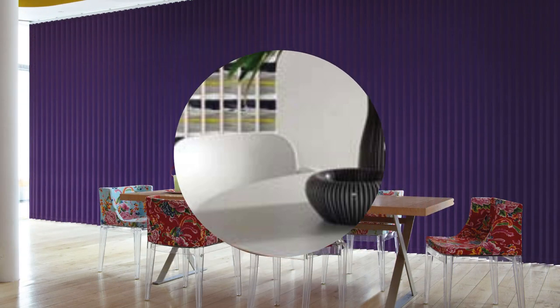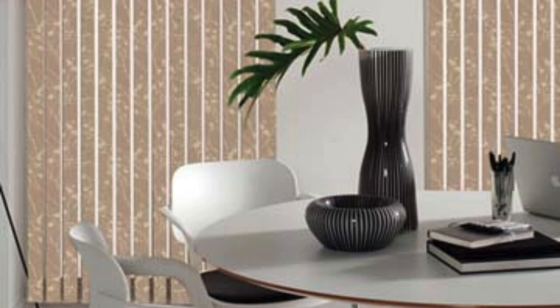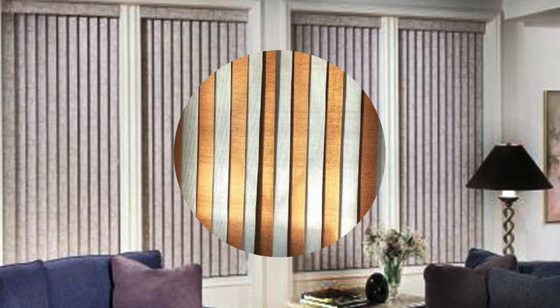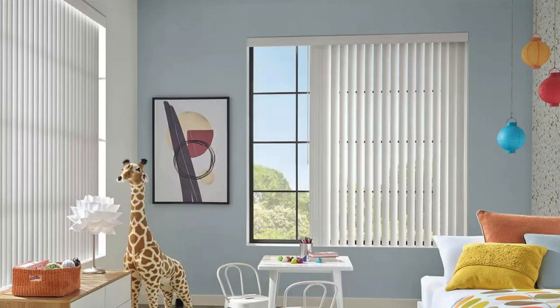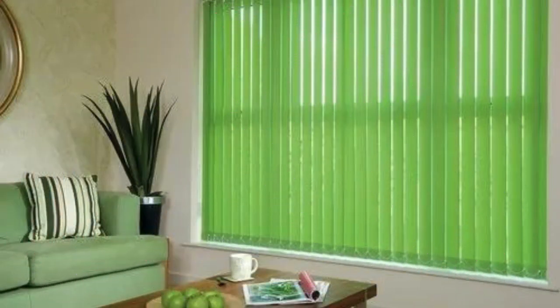Roman blinds are a timeless and sophisticated window treatment that seamlessly blend functionality with aesthetic appeal. These elegant window coverings are crafted from exquisite fabrics that drape gracefully when raised and create a smooth, tailored appearance when lowered. Their unique folding mechanism allows them to gather in horizontal pleats when lifted, revealing the outside view or allowing ample natural light to flood the room.